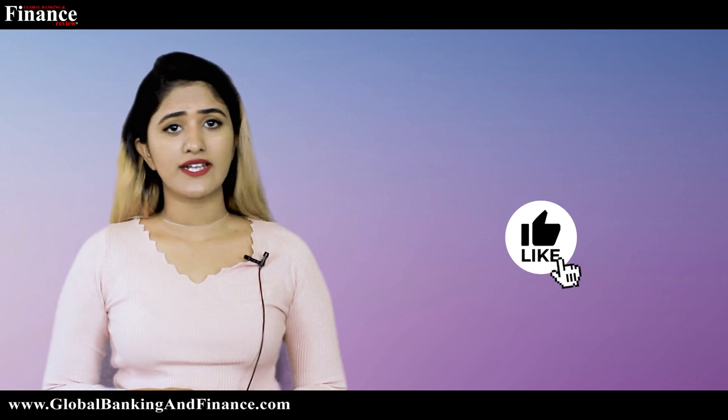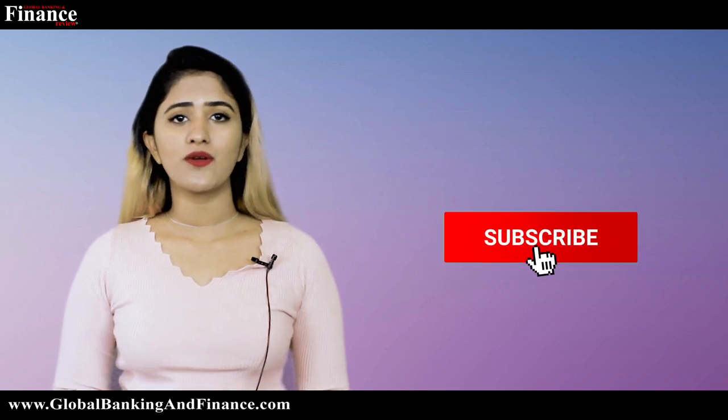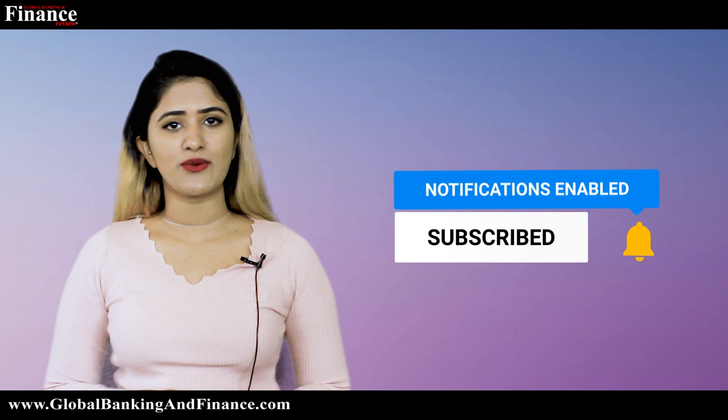Thanks for watching. Don't forget to subscribe, like and comment, and one lucky winner will win a one year free subscription of Global Banking and Finance TV magazine.